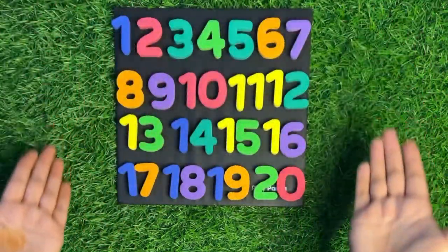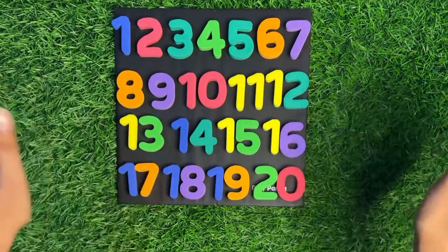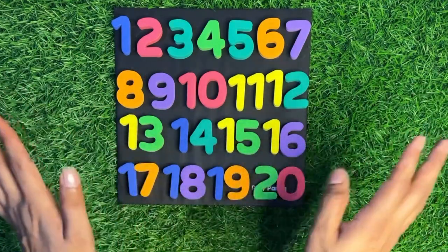Nice, our numbers are complete! Today we learned numbers one to twenty. OK kids, meet you soon in the next video. Bye bye, take care!